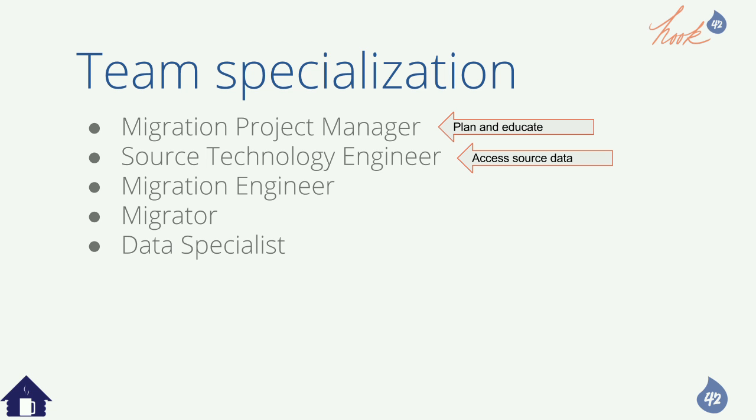The migration engineer is being creative and developing migration code. Then there's the migrator — the person pushing the button. You've got everything ready but somebody has to go through your script of activities. You can code a lot of things but you still have to make sure all the pieces fit together. That person is responsible for recovering the whole site from failure.